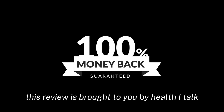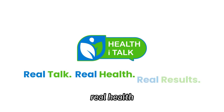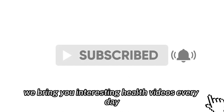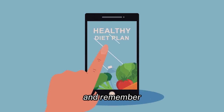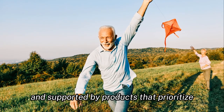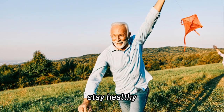In conclusion, this review is brought to you by HealthiTalk, where we believe in real talk, real health, and real results. If you found this video useful, don't forget to hit that subscribe button. We bring you interesting health videos every day to help you on your journey to optimal well-being. Thank you for watching, and remember, a journey to better health begins with a single step. Make that step with confidence, armed with knowledge and supported by products that prioritize your well-being. Until next time, stay healthy.